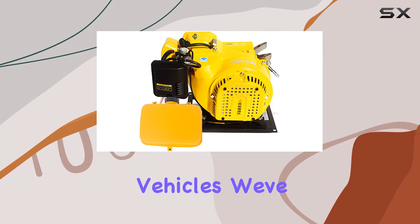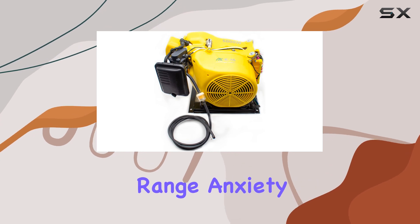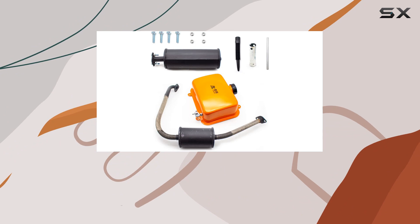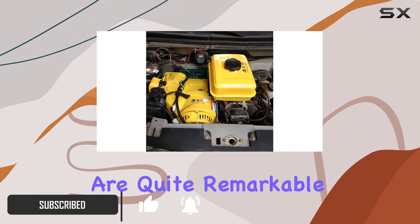Exploring the world of electric vehicles, we've stumbled upon an intriguing product that could change the way we perceive range anxiety. The Lutkingok 5KW Electric Vehicle Gasoline Generator Range Extender — a mouthful to say, but its features and capabilities are quite remarkable.